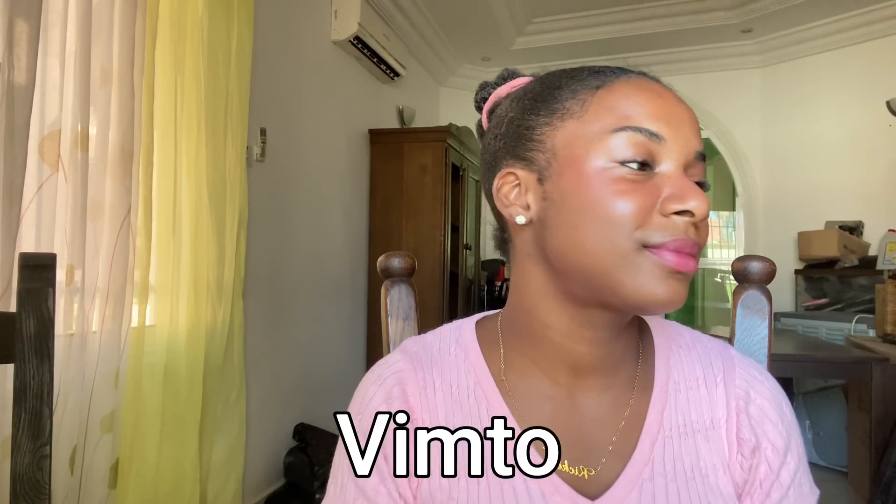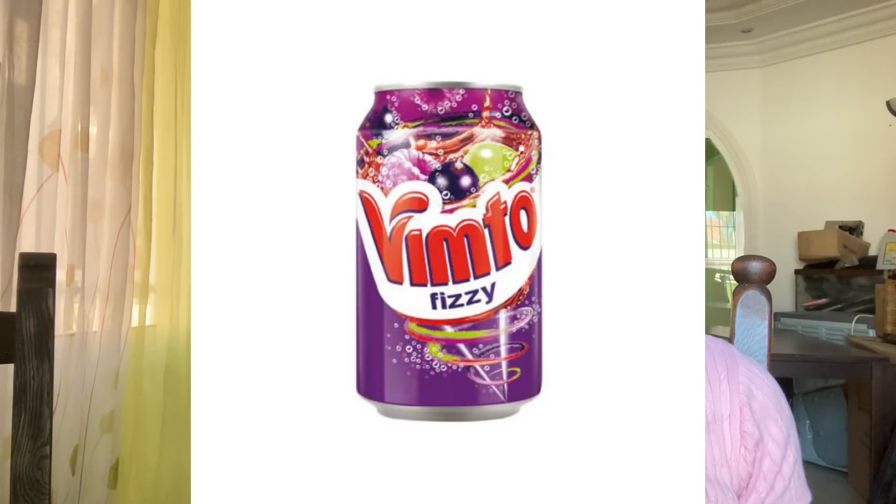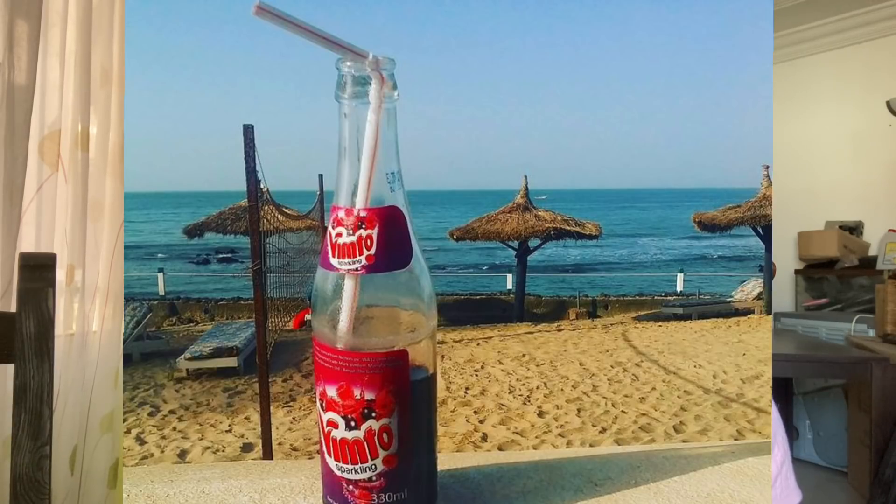Not only was I introduced to foods but also to new drinks I'd never tried before. Not all of the stuff I'll be listing is completely Gambian — just things that are very popular in Gambia. One thing I was introduced to while living here is a drink called Vimto, and oh my god that drink became my new favorite after I tried it for the first time. It's pretty much like a berry soda — I think it's from the UK — a raspberry berry flavor, just so good.